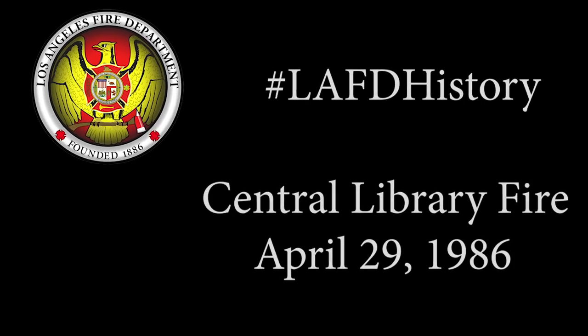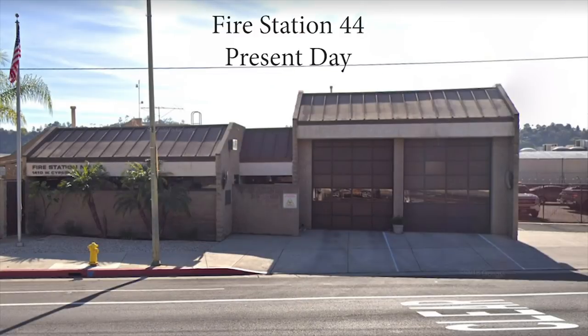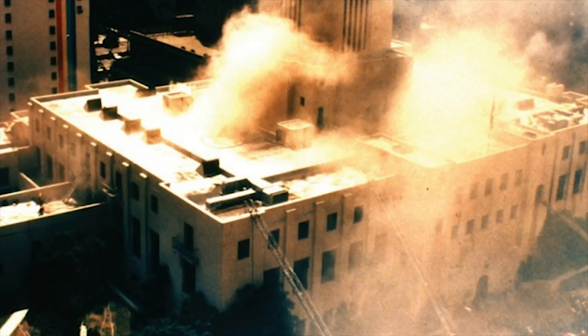The Central Library Fire is a part of your LAFD history. On April 29th, 1986, I was an engineer at Fire Station 44, a station in the Mount Washington district. It was pretty much a typical day for us firefighters when the Library Fire incident happened. This typical day became a day to never forget when Engine 44 was dispatched to 5th and Flower.